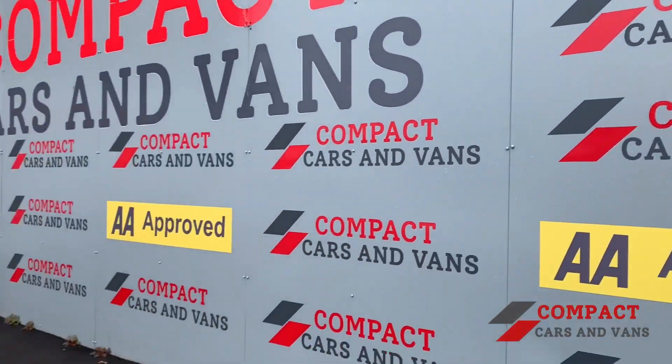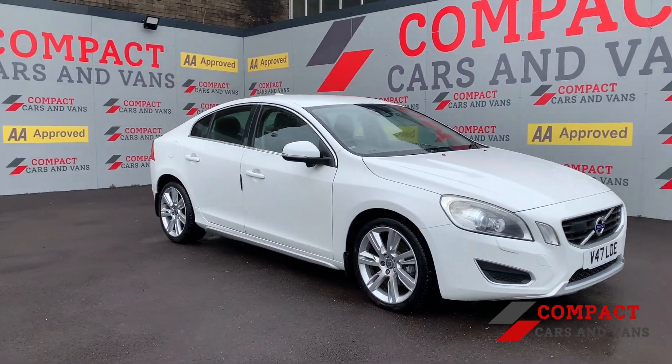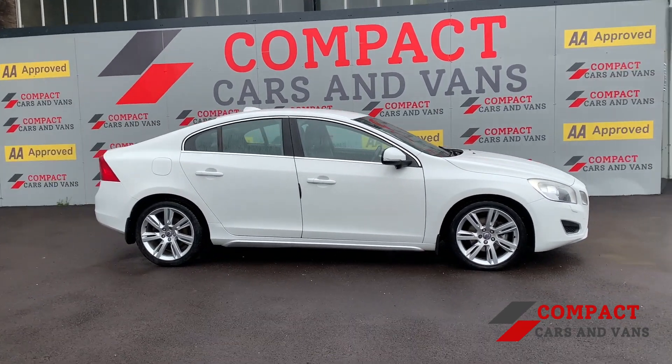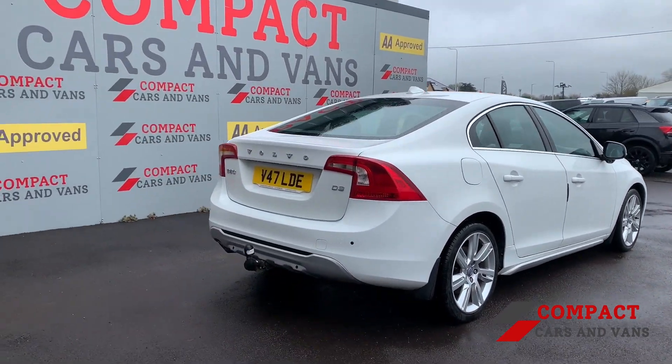Hi everyone, this is Michael from Compact Cars and Vans and we are proud to present this excellent Volvo S60 D3 SC Luxe 4-door. It's sat on a private plate but it is registered in 2010. The Volvo balances performance and economy extremely well with its 161 brake horsepower and a combined 53.3 miles to the gallon.